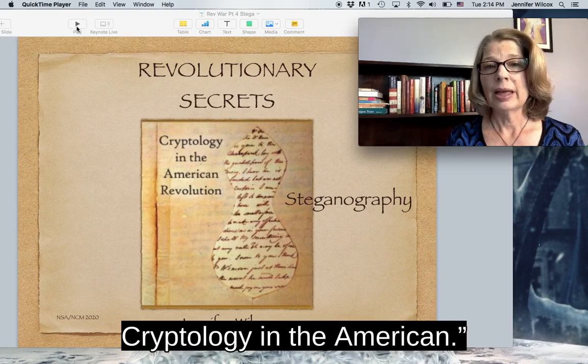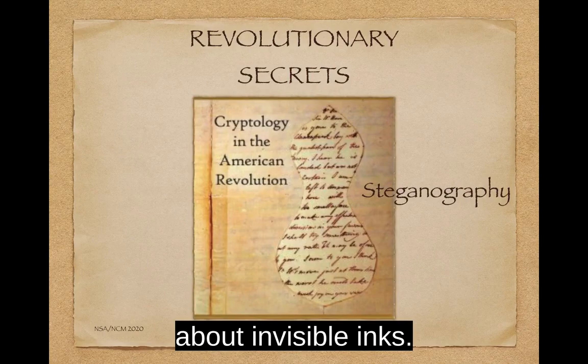Welcome to Revolutionary Secrets: Cryptology in the American Revolution. In this episode, we're looking at steganography, and in this last part, we'll be talking about invisible inks.